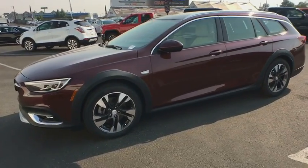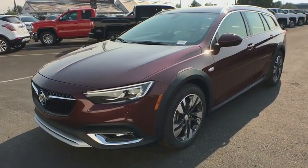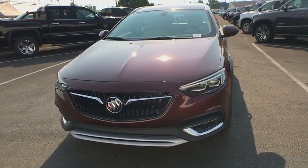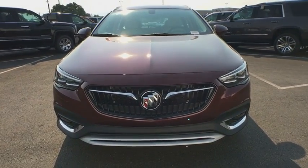Bluetooth, adjustable steering wheel, power steering, keyless start, four-wheel disc brakes, aluminum wheels, floor mats, auto-dimming rear-view mirror, cruise control.